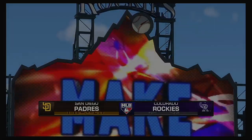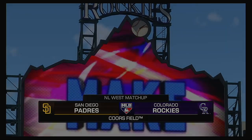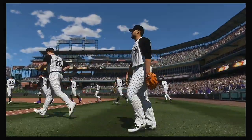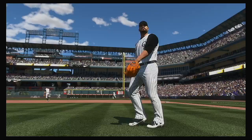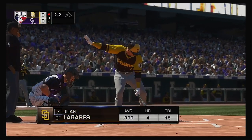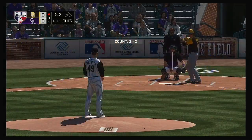Daytime baseball here on MLB Network. It's the home opener of this new season between the San Diego Padres and the Colorado Rockies. Stepping in, Juan Ligares, and we are ready for some daytime baseball.